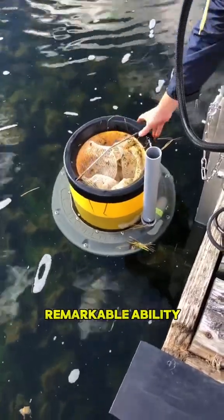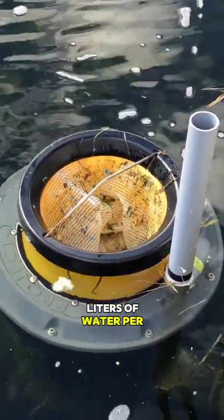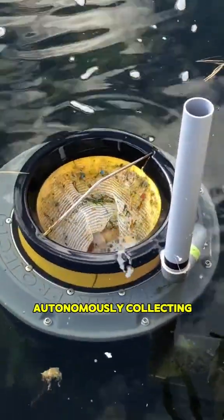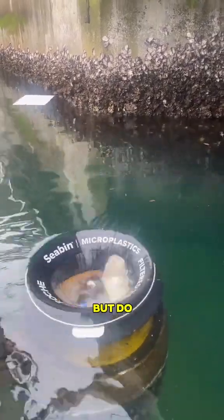Yet it possesses the remarkable ability to filter over 25,000 liters of water per hour, autonomously collecting debris when placed in the sea. But do you know the principle behind its operation?